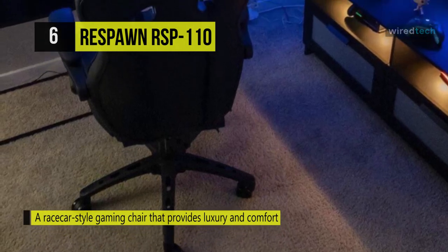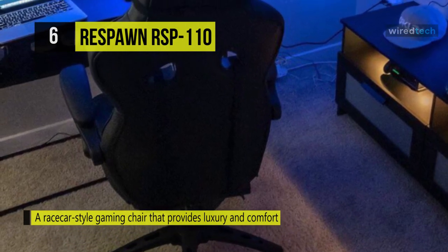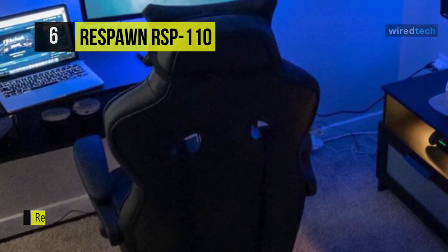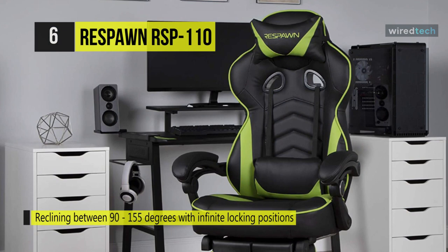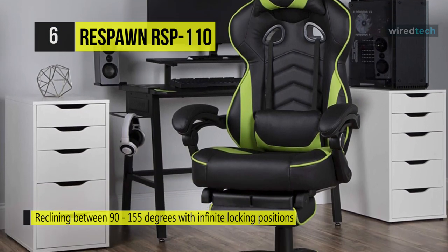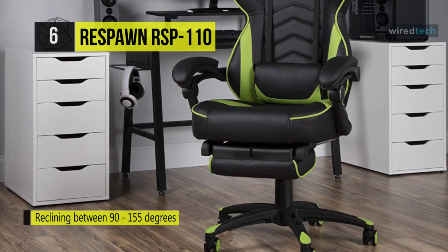This chair features bonded leather, a 155-degree tilt, and padded fixed armrests for elbow relief. The adjustable lumbar and head pillow give you the support you need for long hours in any game. Find your optimal position by raising or lowering your chair and recline between 90 to 155 degrees with tilt tension adjustment and infinite locking positions.